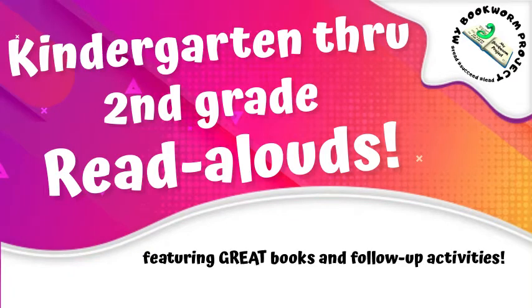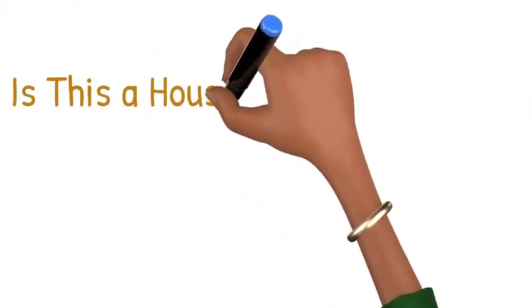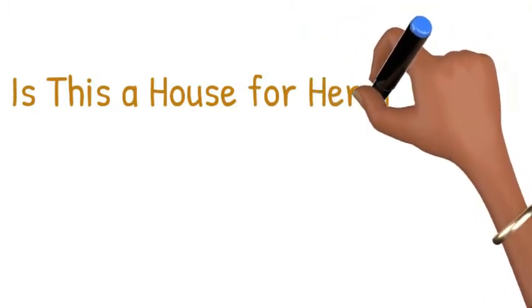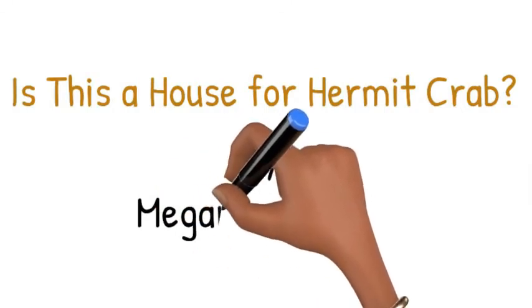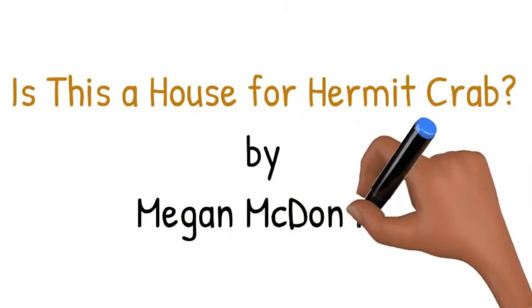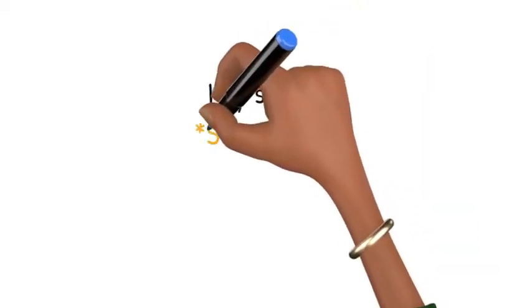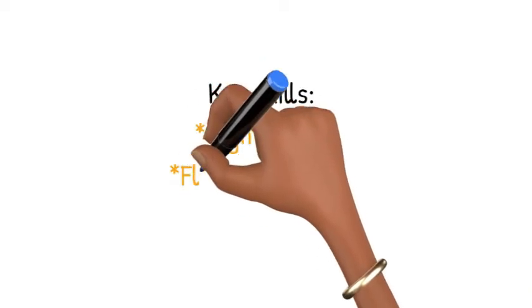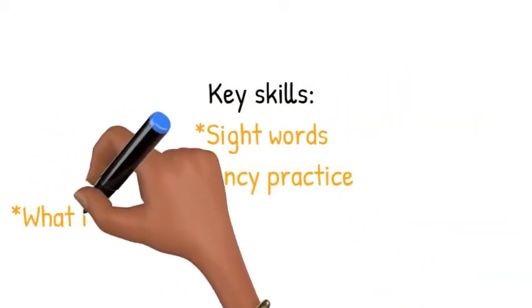We've got another great story for you today, readers, and some great follow-up activities. Are you ready? Today's story is called Is This a House for Hermit Crab?, and it was written by Megan McDonald. I really like this story because it has a great problem and solution comprehension skill to practice, along with some great sight words and fluency practice.